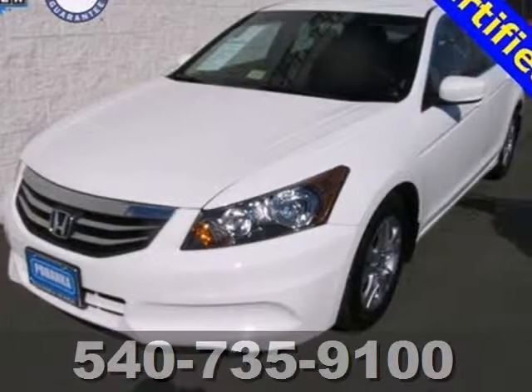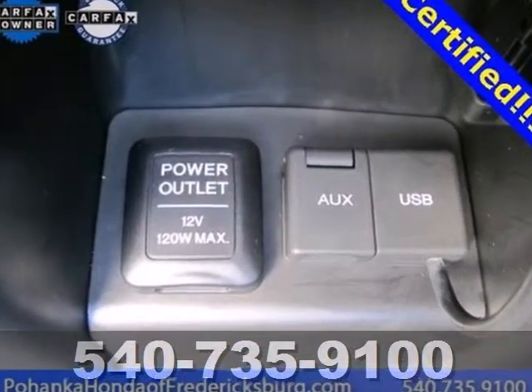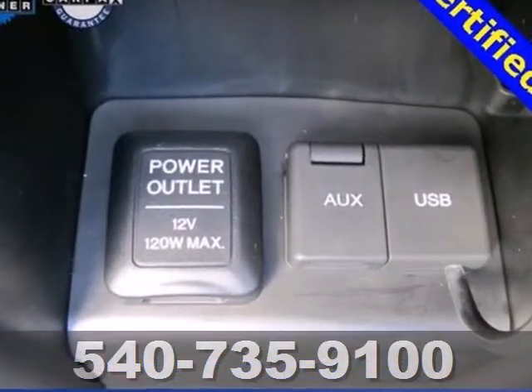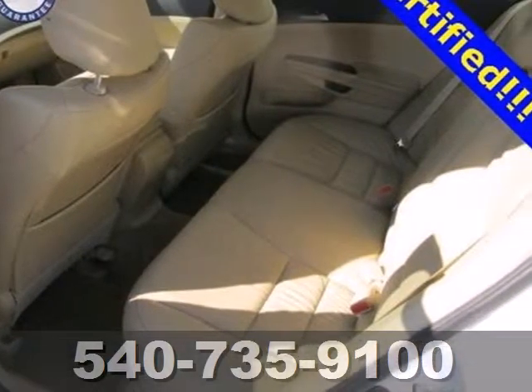Here's a 2012 Honda Accord sedan. The long list of this sedan's standard amenities include steering wheel audio controls, a rear defroster, anti-lock brakes, cruise control, and speed sensitive steering.